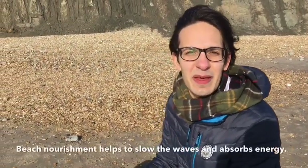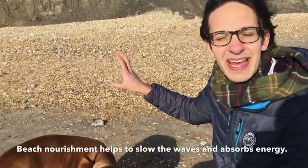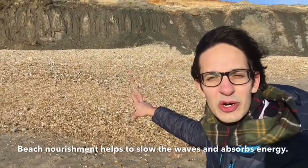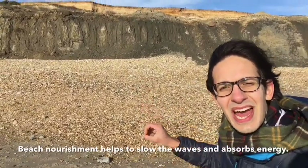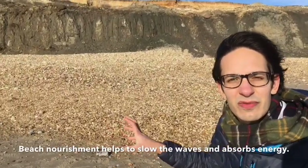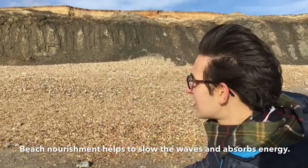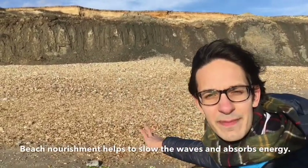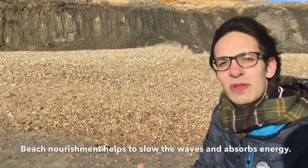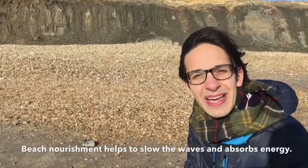I've walked a little bit further along this beach where the cliffs are eroding really badly. They've put down some material here — some shingle, some sand and some pebbles — and that's called beach replenishment. The local council have done this because they realise that these cliffs are in danger of crumbling fast. By putting this shingle here and replenishing the beach, it absorbs some of the energy from the waves and stops the cliffs eroding quite so quickly.